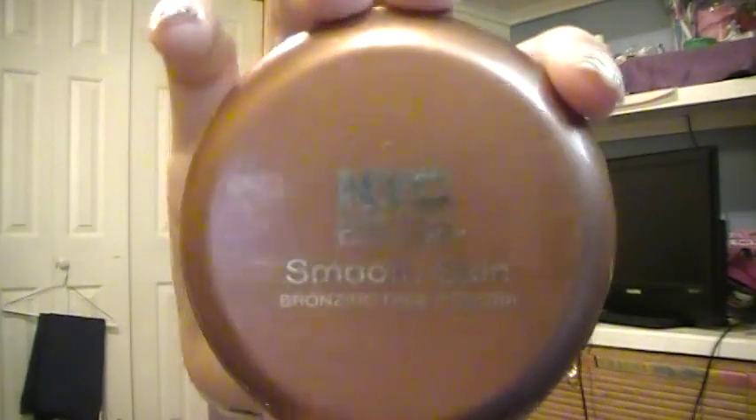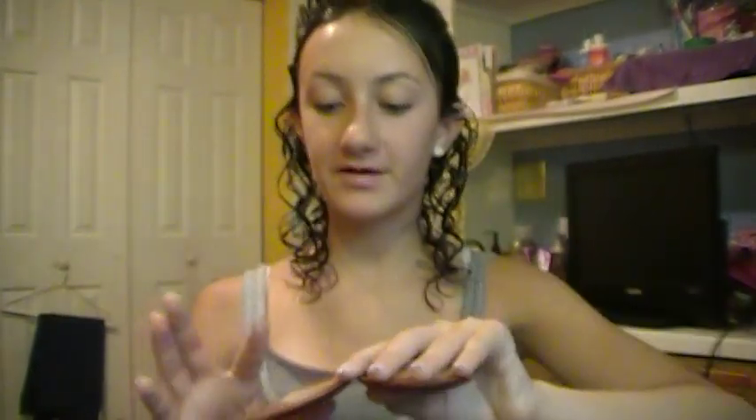Another item is my NYC Smooth Skin Bronzing Face Powder. It's just a matte bronzer — not orangey or anything like that, just the perfect glow for your skin. I just took a shower so I'm swatching everything right now. I really, really like this. It's really good if you have fair skin, but if you don't have very fair skin, this won't really do the bronzing thing for you. That was $2 or $3.